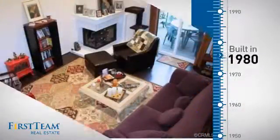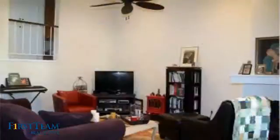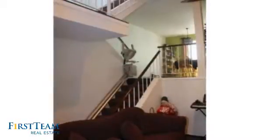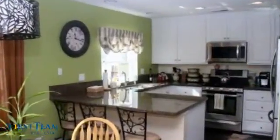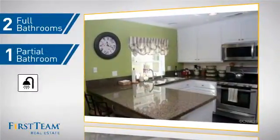This property was built in 1980 and features over 1,400 square feet of living space, giving you a spacious layout to play host or kick back and relax after a long day. Inside, you'll find two bedrooms so you always have a private space to come home to, as well as two full bathrooms and one partial bathroom.